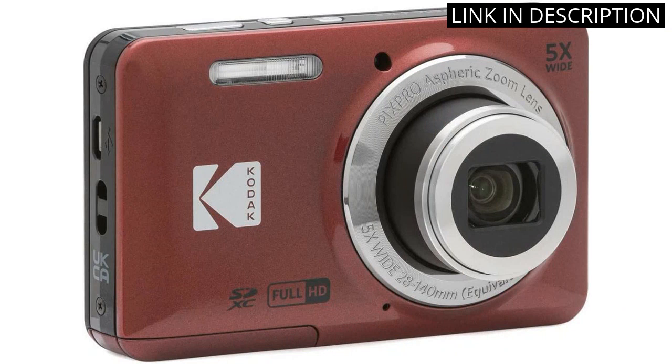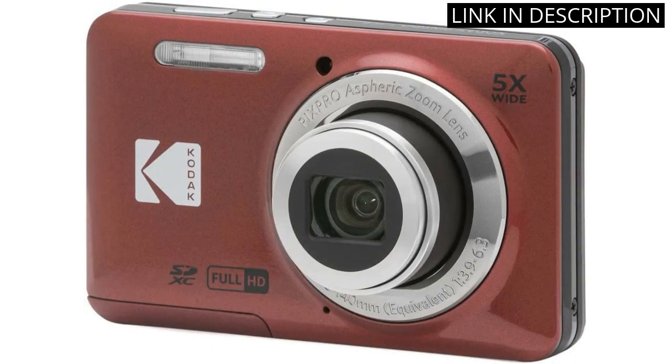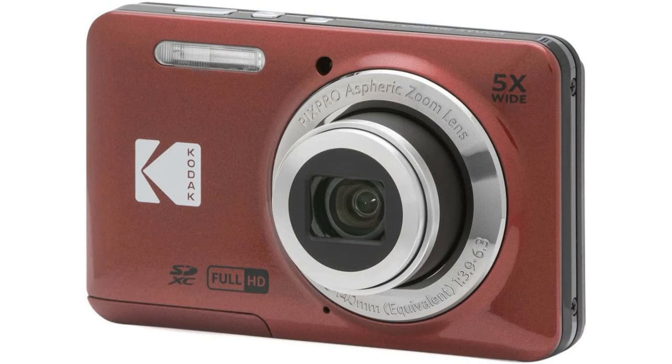Overall, I am very happy with my purchase and would highly recommend this camera bundle to anyone in the market for a high-quality and affordable option.